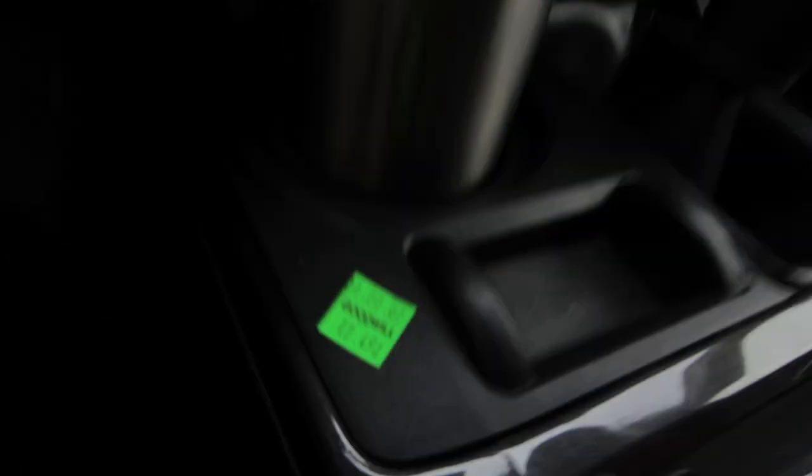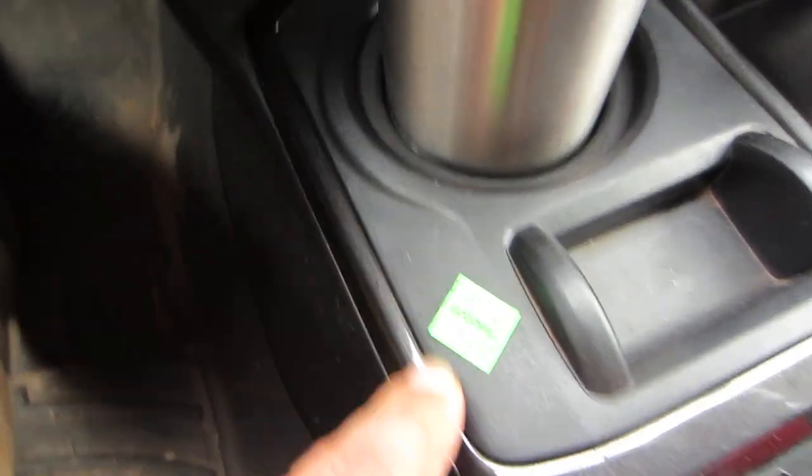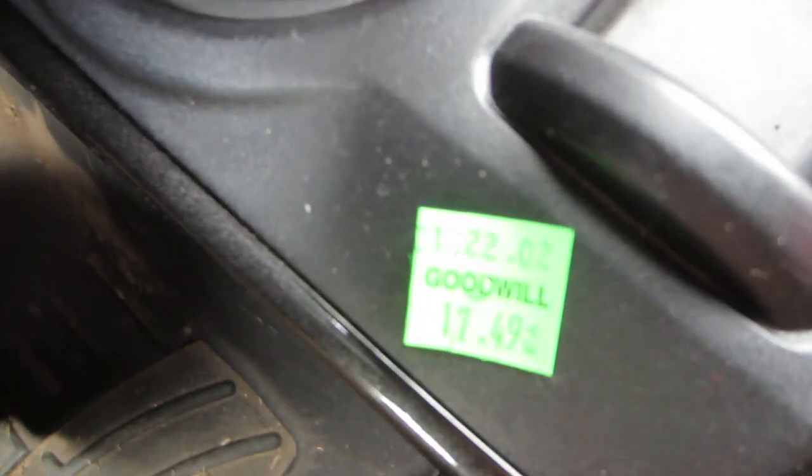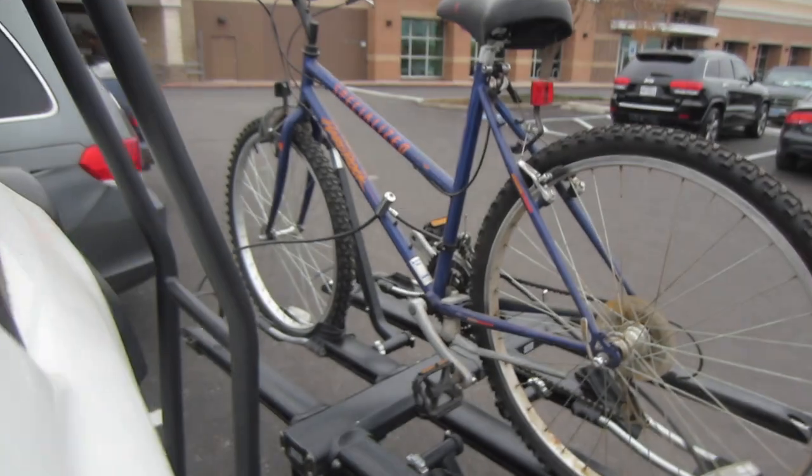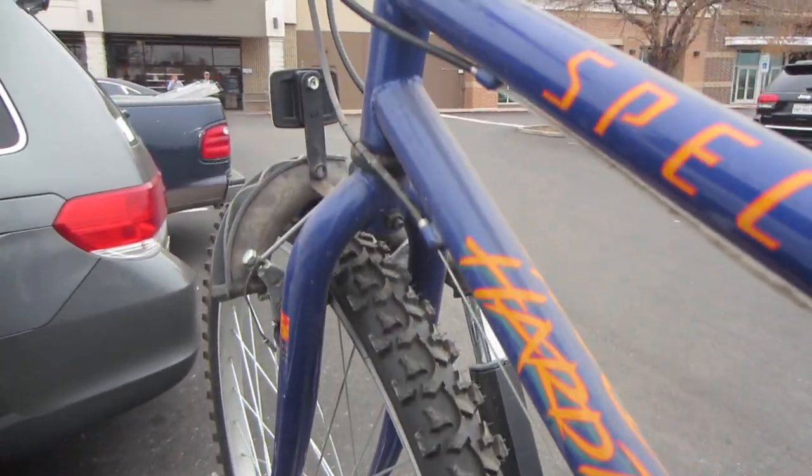It's the next day. For $17.49 with a 10% off — $18 out the door — I got this Specialized Hard Rock bike right here. Nice vintage-style logos too. Probably won't need very much work, honestly — just inflate the tires. Shifting seems good. I just sold a Hard Rock yesterday for $200 — that was a male's model. This one is a step-through frame, nice coloring. I'm going to list this one for $200.